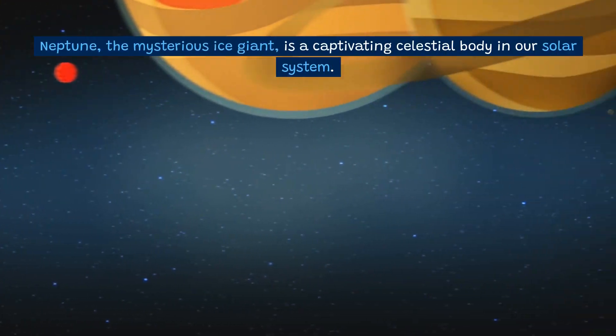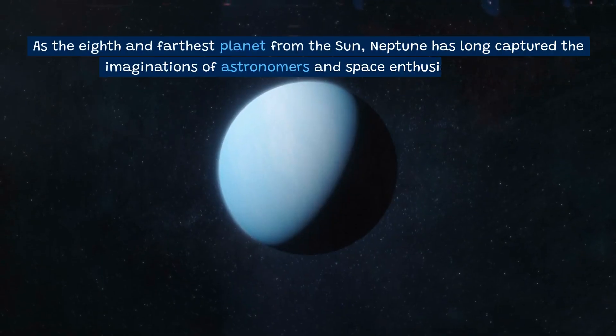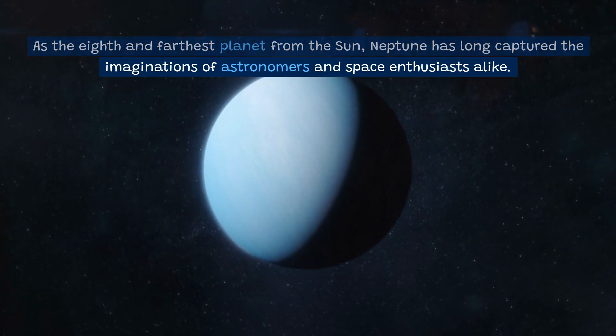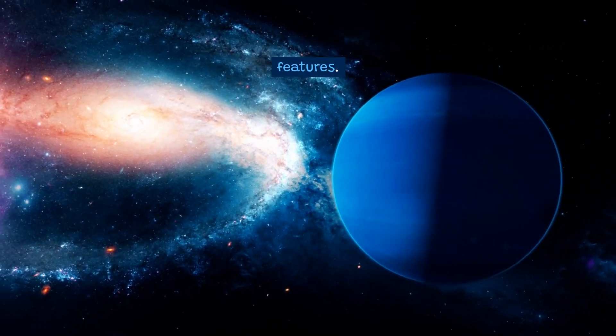Neptune, the mysterious ice giant, is a captivating celestial body in our solar system. As the eighth and farthest planet from the Sun, Neptune has long captured the imaginations of astronomers and space enthusiasts alike. Let's delve into the fascinating world of Neptune and explore its intriguing features.